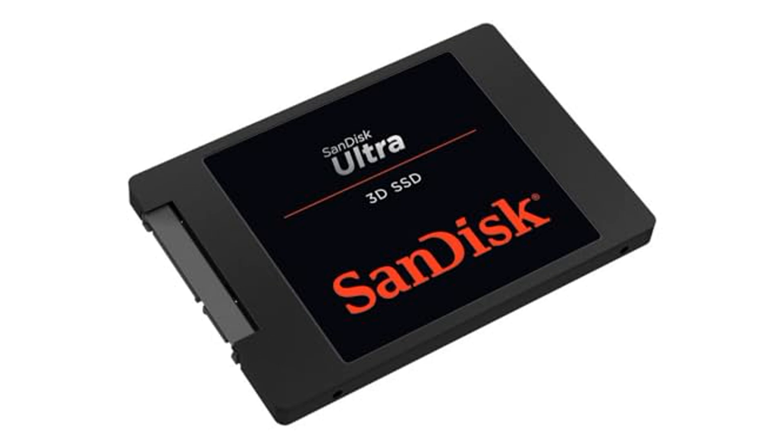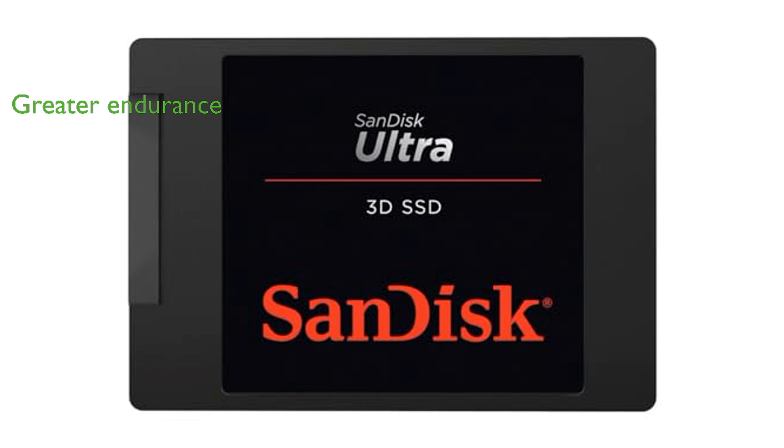The 3D NAND technology incorporated in this drive ensures greater endurance, making it last longer while consuming less power. SanDisk's NCache 2.0 technology provides blazing fast speeds, making data transfer and application loading almost instantaneous.